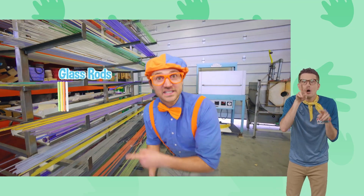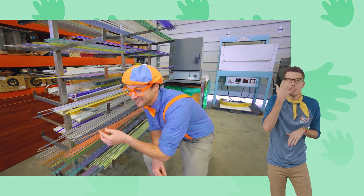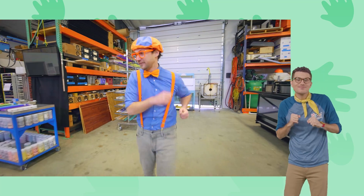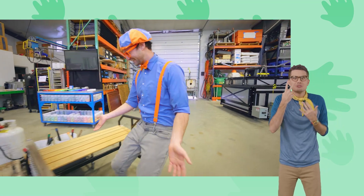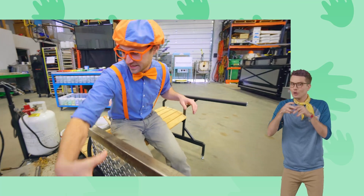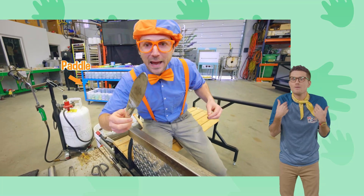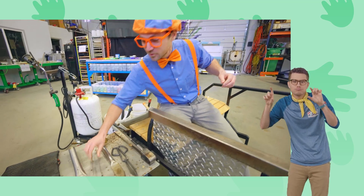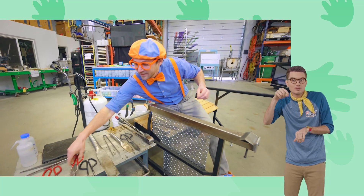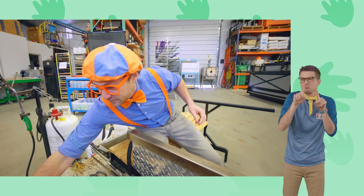Look at all these glass rods — they have colors on the inside! Let's see what they have here. This is a nice bed — this is where you roll a metal rod and the glass is on the end. We have a little metal paddle you can use to flatten out the glass. Some big squeezers, and we have some diamond shears! Each one of these tools has a different use for the glass.